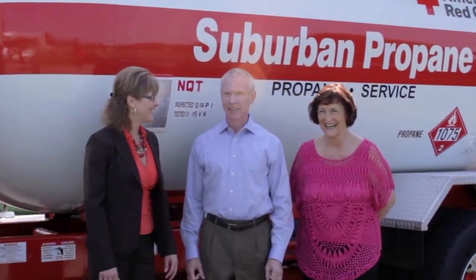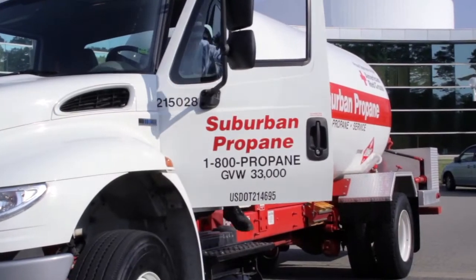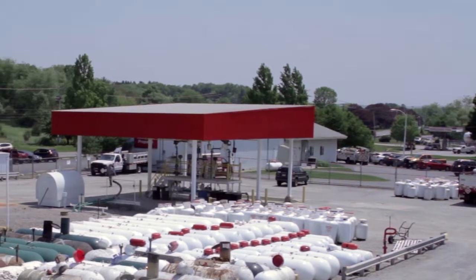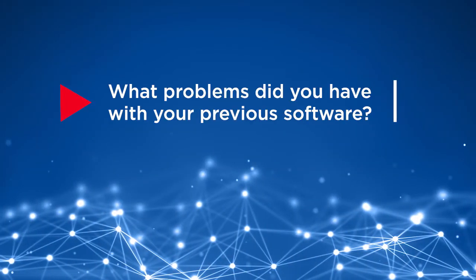Suburban Propane is a publicly owned nationwide propane and fuel oil company with more than 700 locations servicing in excess of 1 million customers. Their legacy software system needed to be replaced with one that could scale quickly to keep up with their growing business and be flexible to seamlessly provide outstanding customer service. Together we created a comprehensive solution using the Add Energy E3, Raven and Atlas products.